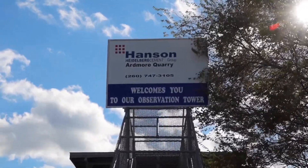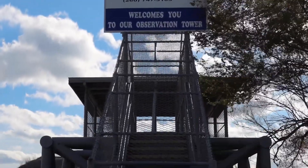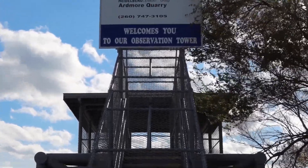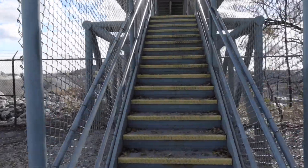This observation platform was built in 1966 as a way for people to come and see what has often been referred to as the Grand Canyon of Indiana. Let's go take a look.